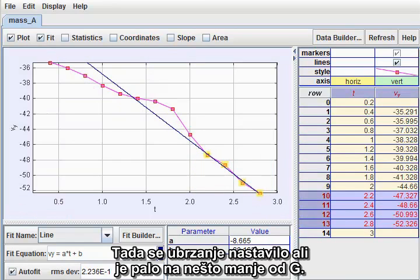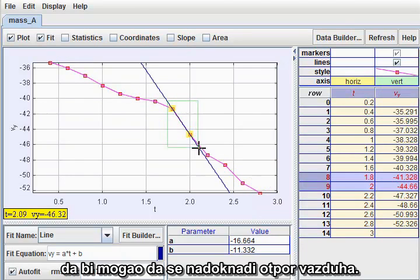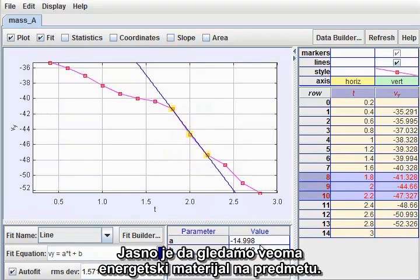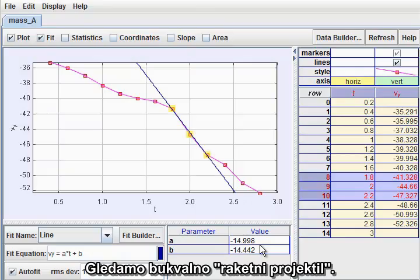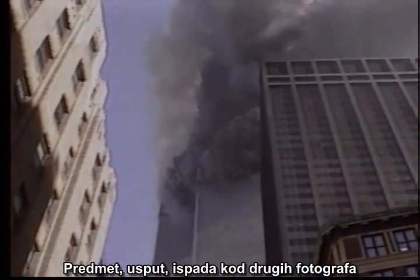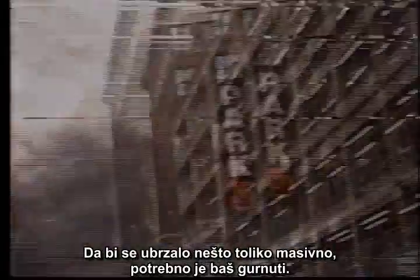Thereafter, the acceleration continued but fell back to a little less than g. The outburst gave the object a major kick, and then continued to provide enough thrust to largely compensate for air resistance. It is clear that we are looking at a very energetic material on the object. Niels is right — we are looking at a literal rocket projectile. The object, by the way, appears from other photographs to be a perimeter wall unit 30 feet long, 10 feet wide, and weighing about 4 tons. To accelerate something that massive required a major kick indeed. From here on out, I am taking the quotes off the phrase 'rocket projectile.'